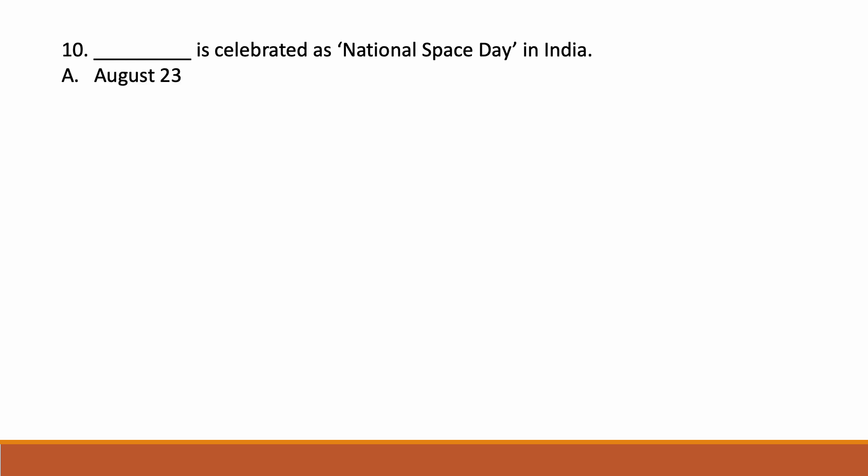Dash is celebrated as National Space Day in India. Options: option A August 23, option B December 1st, option C July 5th. Correct answer is option A — August 23.